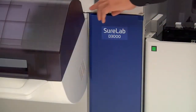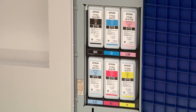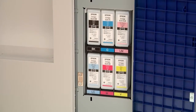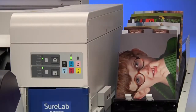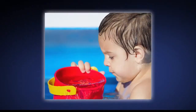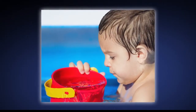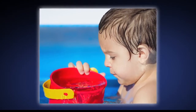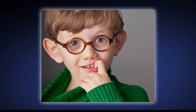For the highest image quality, the SureLab D3000 uses Epson's exclusive UltraChrome D6 ink, incorporating 6 individual colors. Epson UltraChrome D6 ink technology produces prints with significantly better color gamut than traditional silver halide prints. The result? Brilliant colors, as well as capturing true flesh tones.